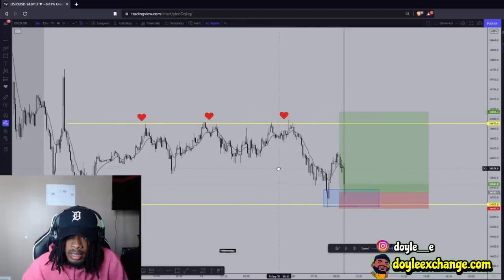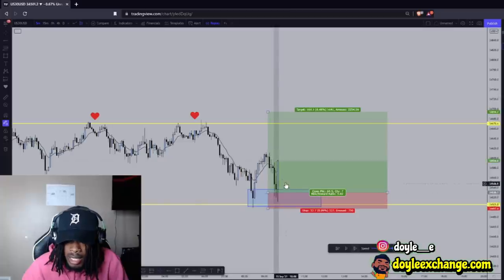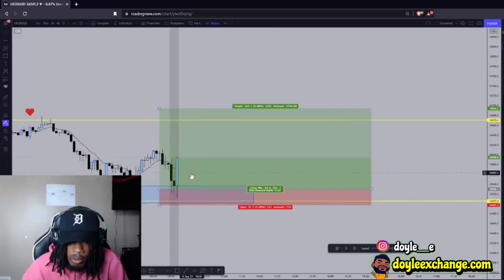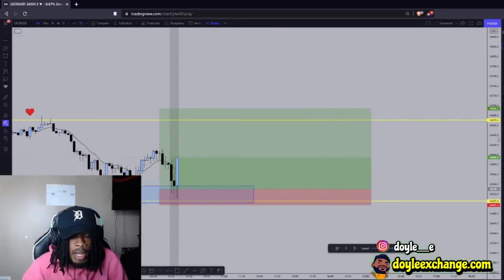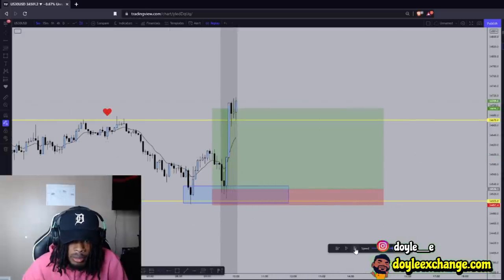So I got in right there and it dipped a little bit lower — it tried to scare me with this one candle. But once I saw that this candle broke below the previous and then broke above, I was confident to hold it. After that, the rest was history.